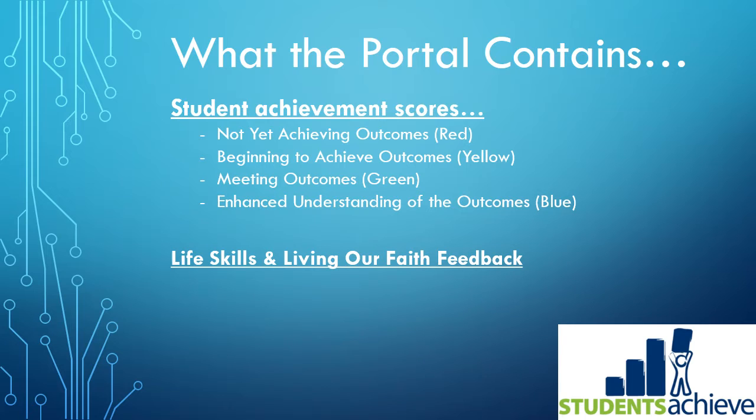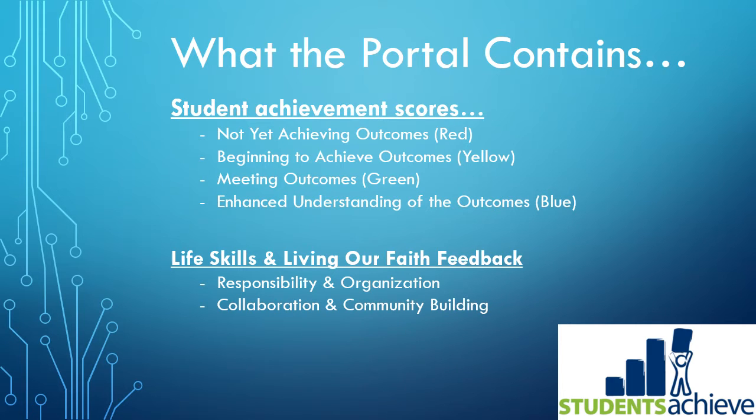You'll also be able to see the life skills and living our faith feedback that each classroom teacher provides. It's broken down into three areas: responsibility and organization based on individual efforts; collaboration and community building, essentially how they are working with others; and the active living our faith component — how they are living out our faith and providing examples of this in their day-to-day lives.